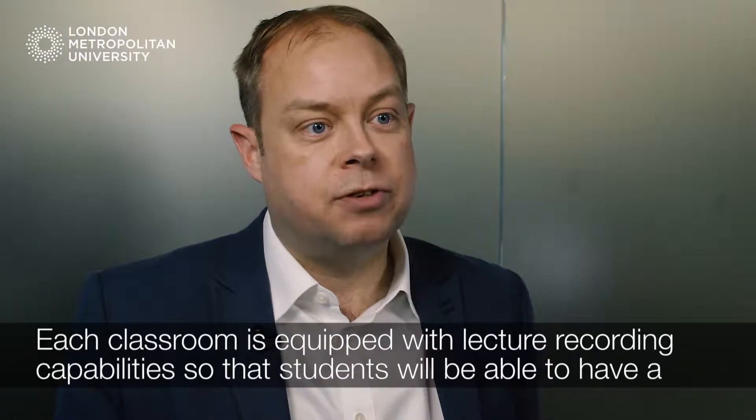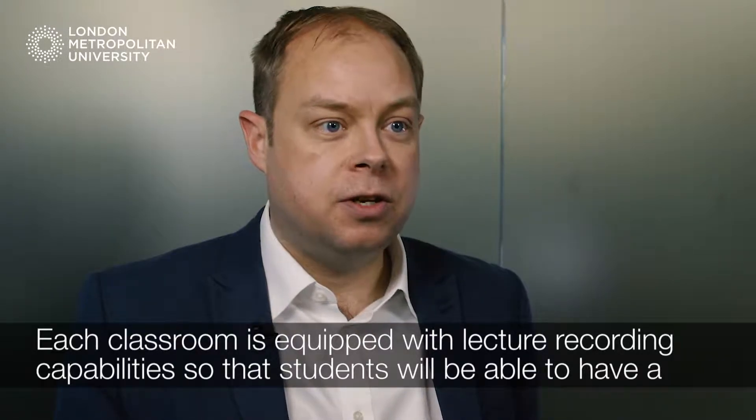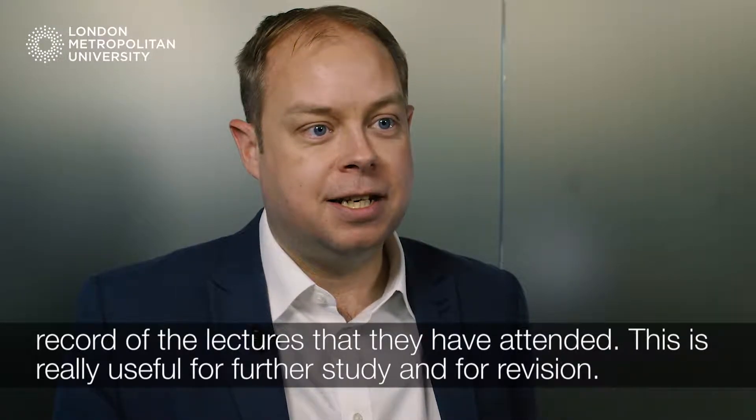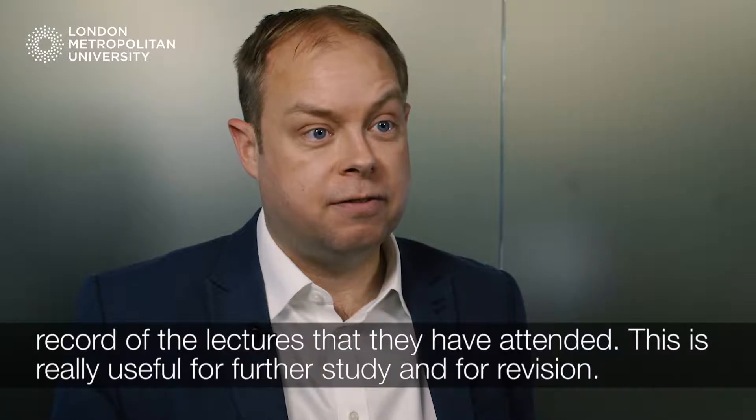Each classroom is equipped with lecture recording capabilities so that students will be able to have a record of the lectures that they've attended. This is really useful for further study and for revision.